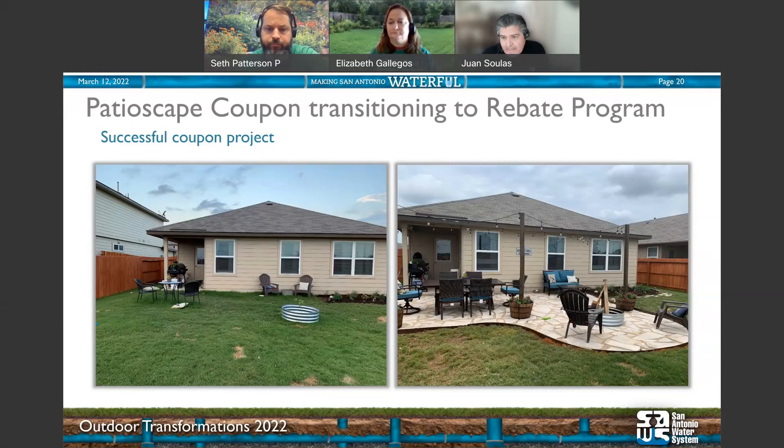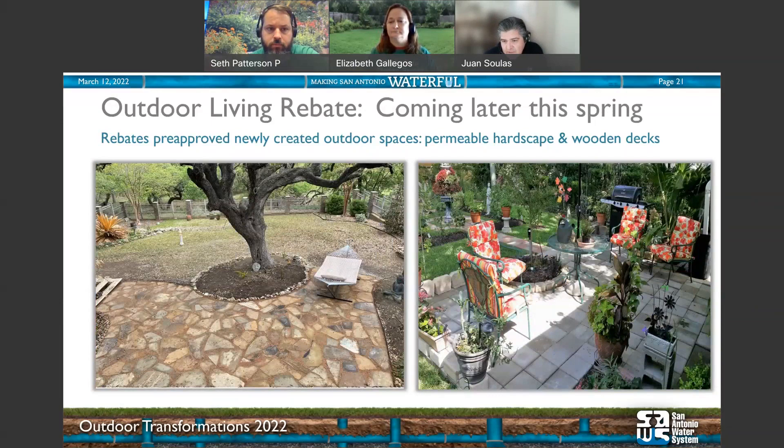Here are a few more examples of what customers have done over the years. This beautiful flagstone feature on the left is permeable — one of the key requirements for this program is that you create something permeable. The price point can vary quite a bit. On the right, a customer chose 12-by-12 pavers, probably the least expensive option for this kind of project. Always be mindful of your budget. You might ask — why did you get rid of this program? We're not getting rid of it; we're evolving it.